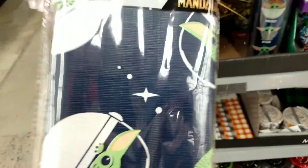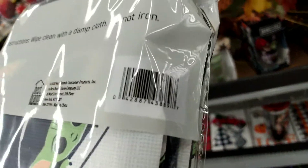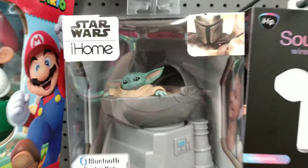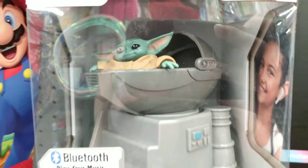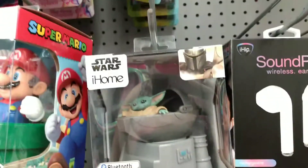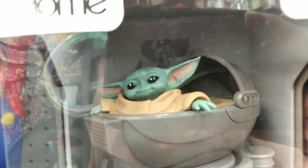Then we have the tablecloth here and this one's kind of hard to find because it's either on the Halloween aisle or it's on the end cap of the party section. Then for $19.82, here's the iHome Bluetooth Baby Yoda speaker — look how cute this is. And this is what it looks like if you're seeing it in your kids aisle; it's usually in the toy aisle.